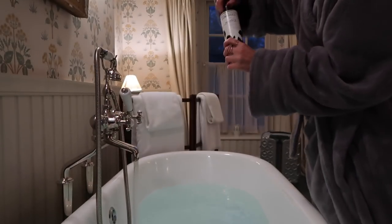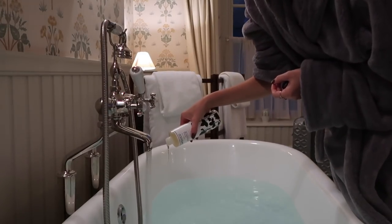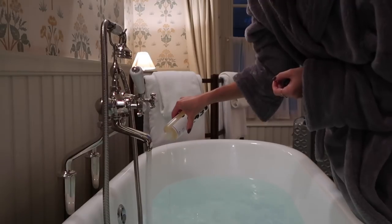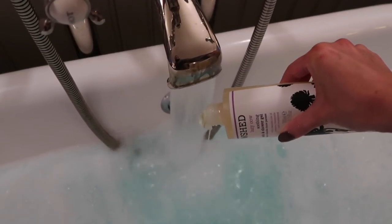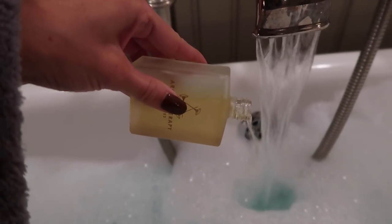While this works its magic, I'm adding the bubbles. I'm making the most of the Cowshed products here at Soho Farmhouse and adding in my favourite bath oil from Aromatherapy Associates. It smells so good and will make your whole house smell incredible long after your bath time has ended.